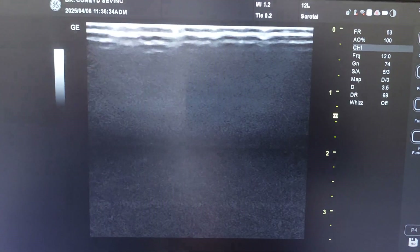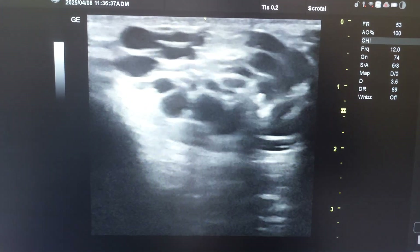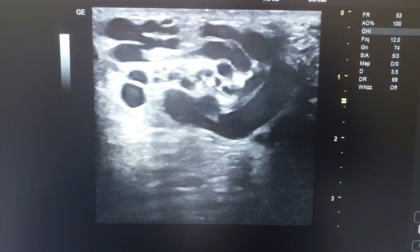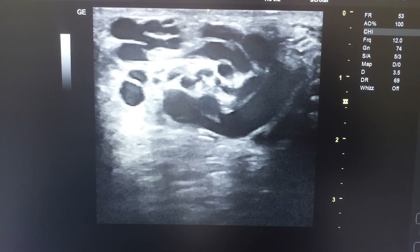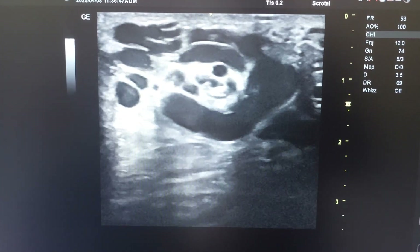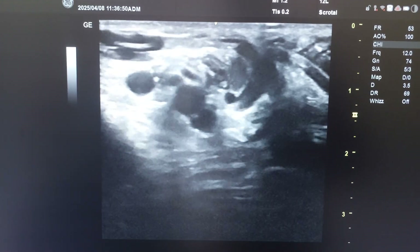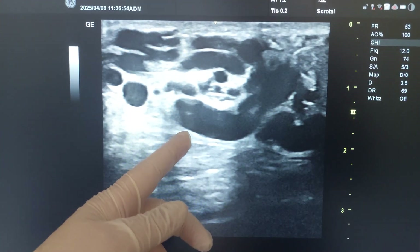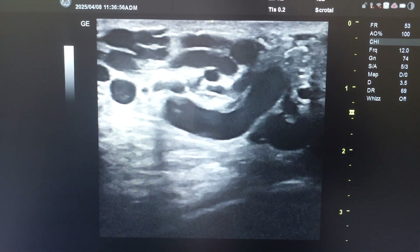When we look at the left side — the operated side — look at these veins. The conventional varicosele procedure, which was done by an associate professor doctor who is well-known in Turkey for this, has revealed this result after six months. The veins are still very big.